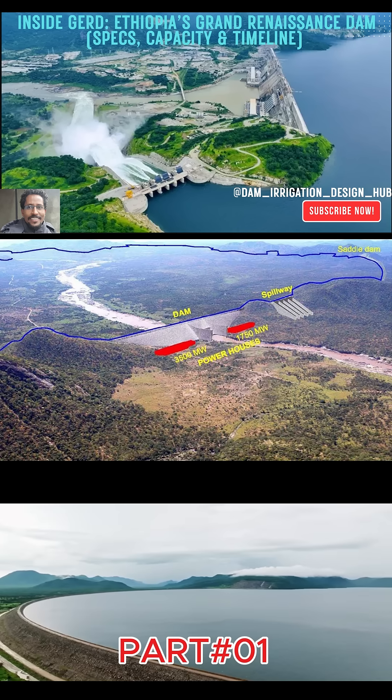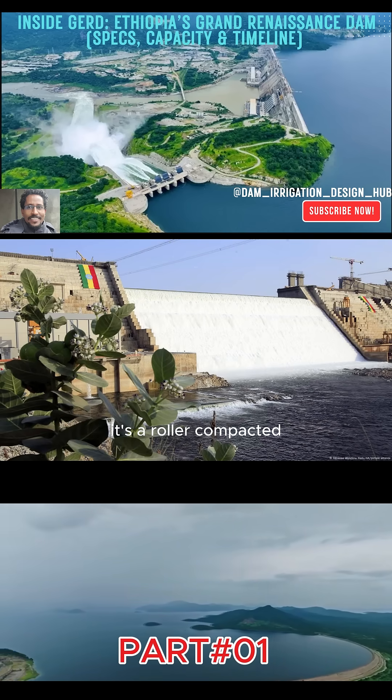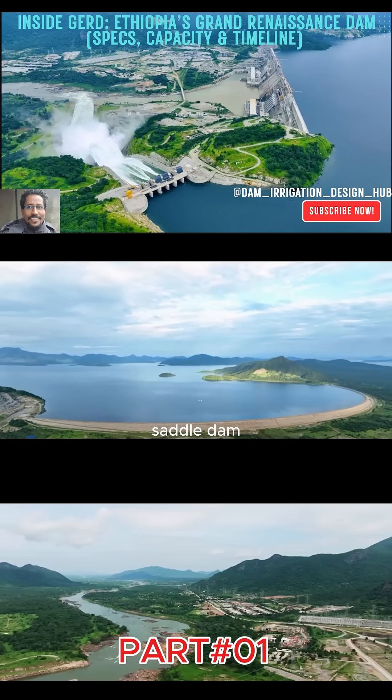GERD sits on the Blue Nile in Guba, Beneshangal-Gumus, about 14 kilometers from the Sudan border. It's a roller-compacted concrete (RC) gravity dam with an additional rock-fill saddle dam.